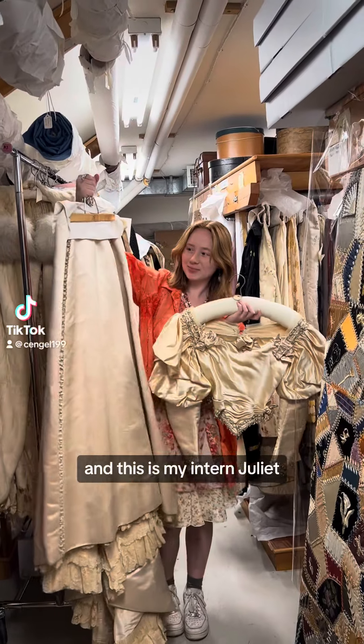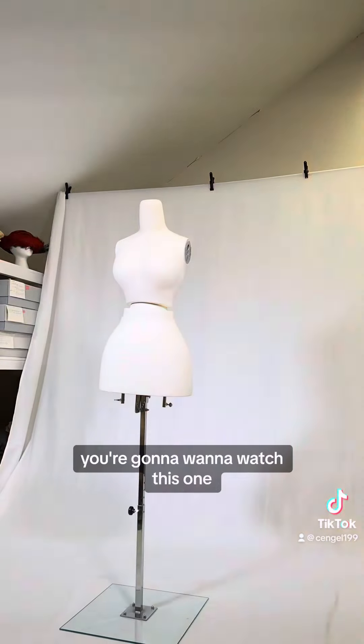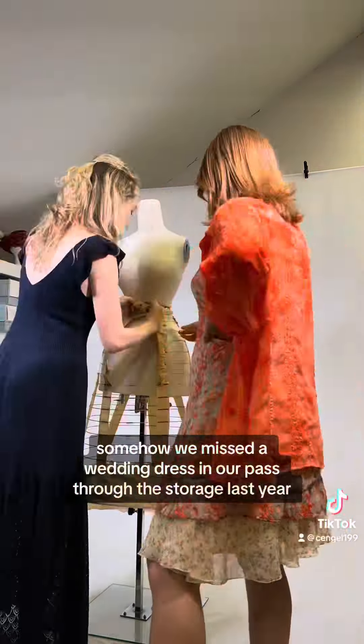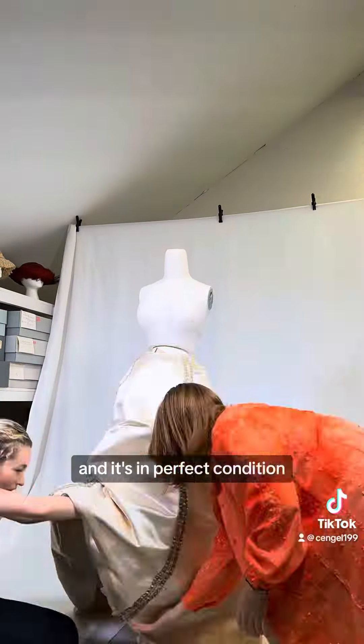My name is Charlotte and this is my intern Juliet and we work in the Historic Clothing Department at the New Canaan Museum in Connecticut. You're going to want to watch this one. Somehow we missed a wedding dress in our past through the storage last year because I've never seen this one, and it's in perfect condition.